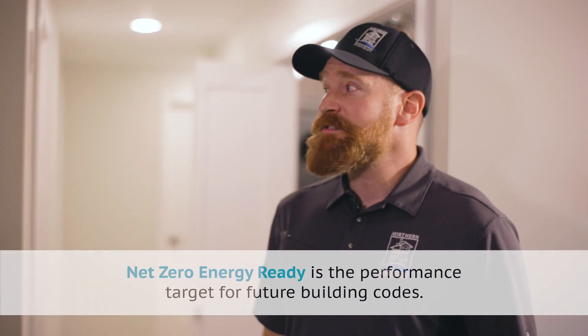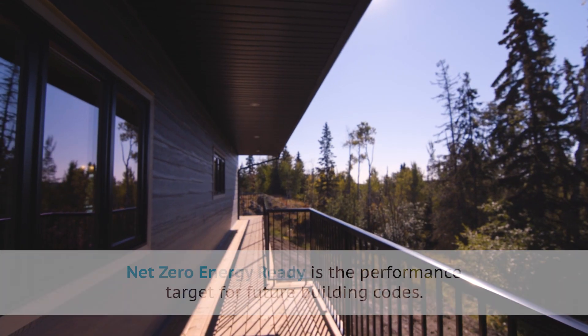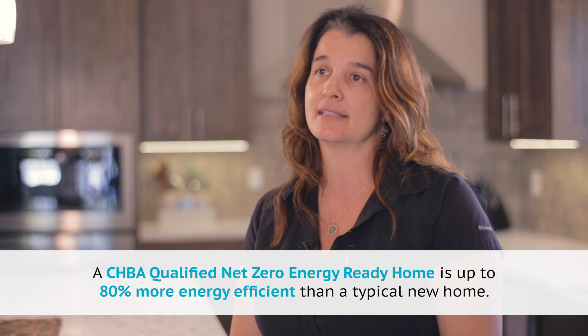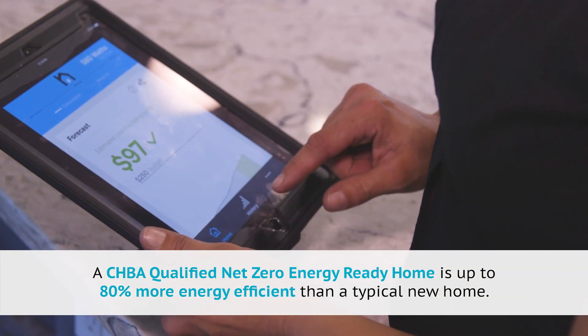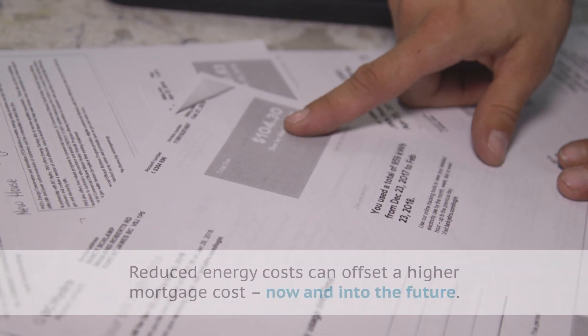This building is net zero ready certified. We came from a mobile home — the cost of heating that is ten times what I'm paying here now. You can't beat having an energy efficient home when it comes to dollars and your savings in the long run.